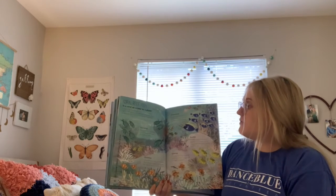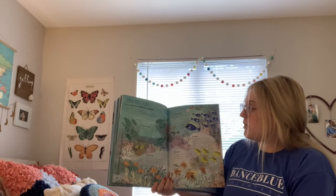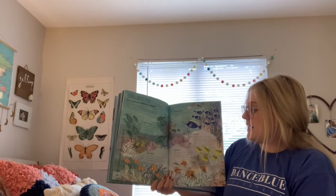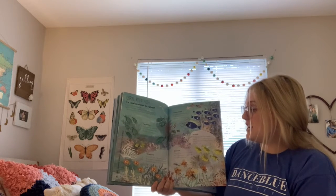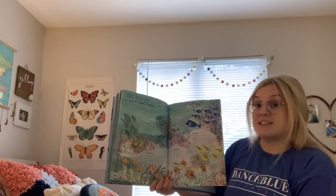Parrot fish: a parrot fish uses its beak-like mouth to scrape tasty algae off stones and coral. Clown fish: the clown fish lives inside the sea anemone. The anemone's stinging tentacles guard the clown fish when it's inside.